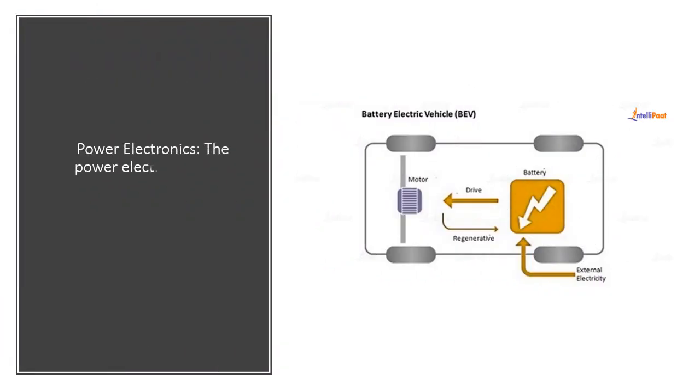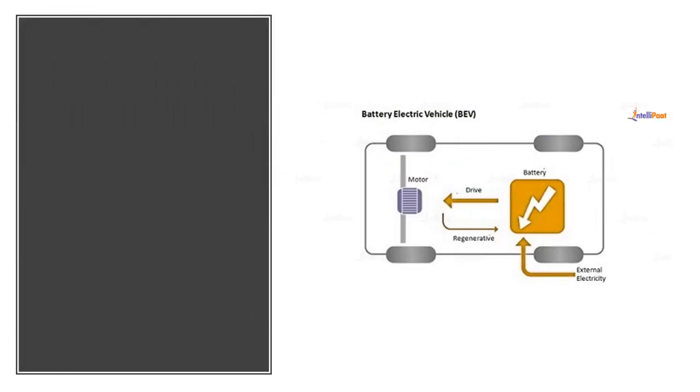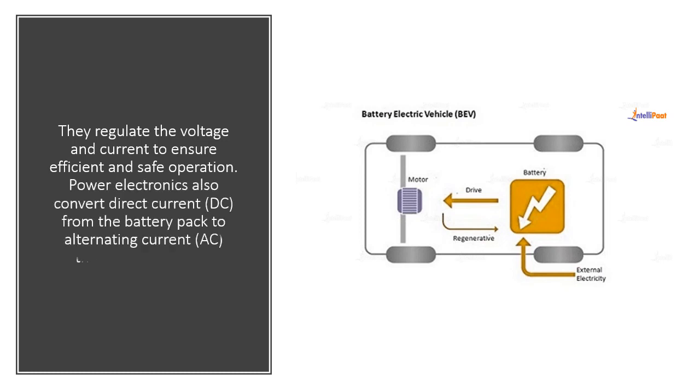Power electronics. The power electronics in an electric car control the flow of electrical energy between the battery pack and the electric motor. They regulate the voltage and current to ensure efficient and safe operation. Power electronics also convert direct current (DC) from the battery pack to alternating current (AC) that the motor uses.